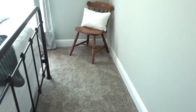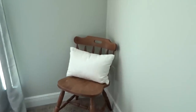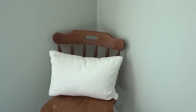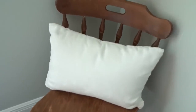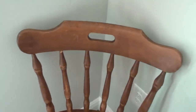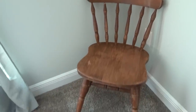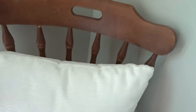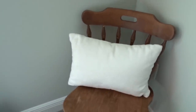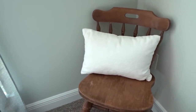Over here in the corner, I have this beautiful farmhouse chair that I found for $8 from a thrift store and I just loved the natural wood look. I was considering painting it at one point, but then I decided I just loved how it looked just as is. For $8, you can't beat that. And then this accent pillow is from Target.